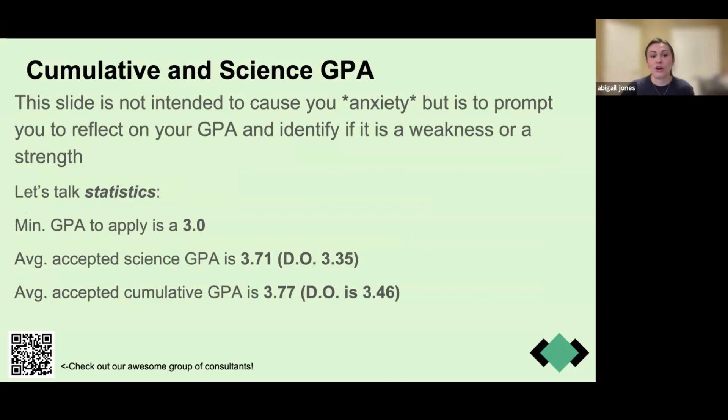You can't talk about coursework without talking about your GPA. I know numbers give people anxiety, but reflecting on your GPA and identifying it as either a weakness or a strength in your application is going to be very important. Whether you're a sophomore, junior, or senior thinking about applying, you need to evaluate where you currently stand academically and if there's anything you should do to improve that — whether that's a post-bac program, retaking a course, et cetera.